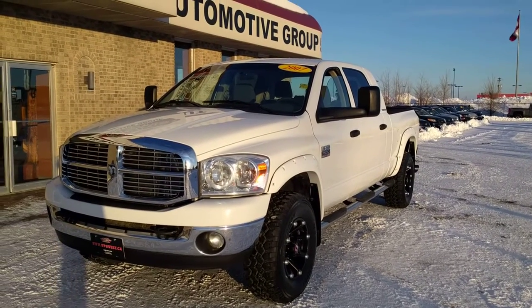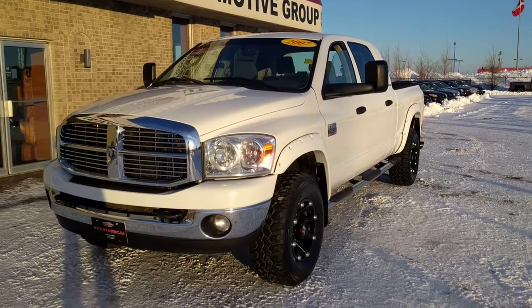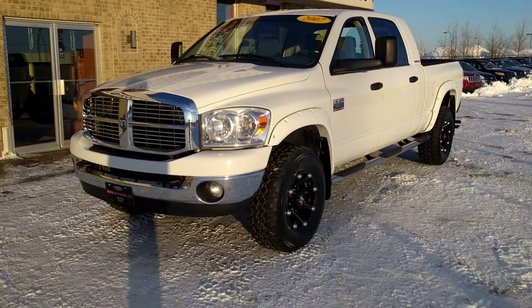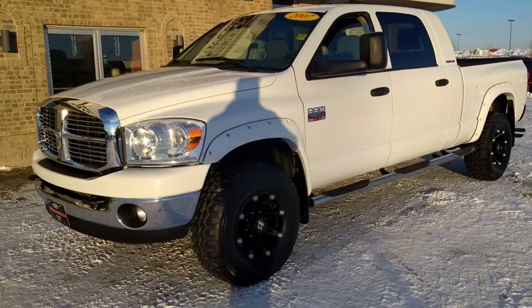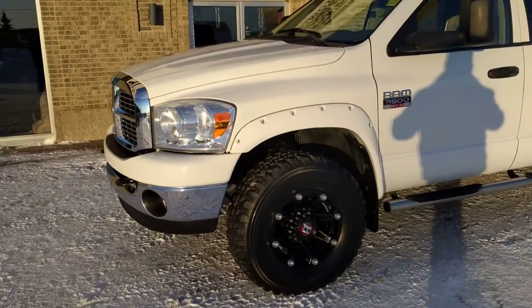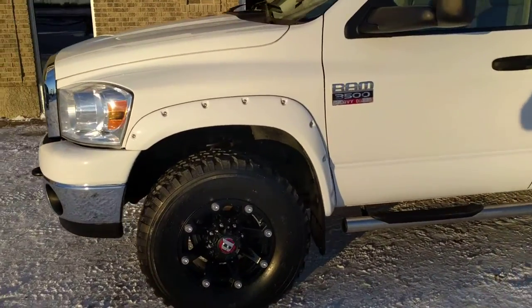Hello again everybody. Brogan McDillia Country Connection here at Winnipeg West. Today I have a 2007 Dodge Ram 3500 diesel with a 5.9 liter Cummins. Right off the bat you will notice all four corners protected with painted Bushwhacker fender flares.